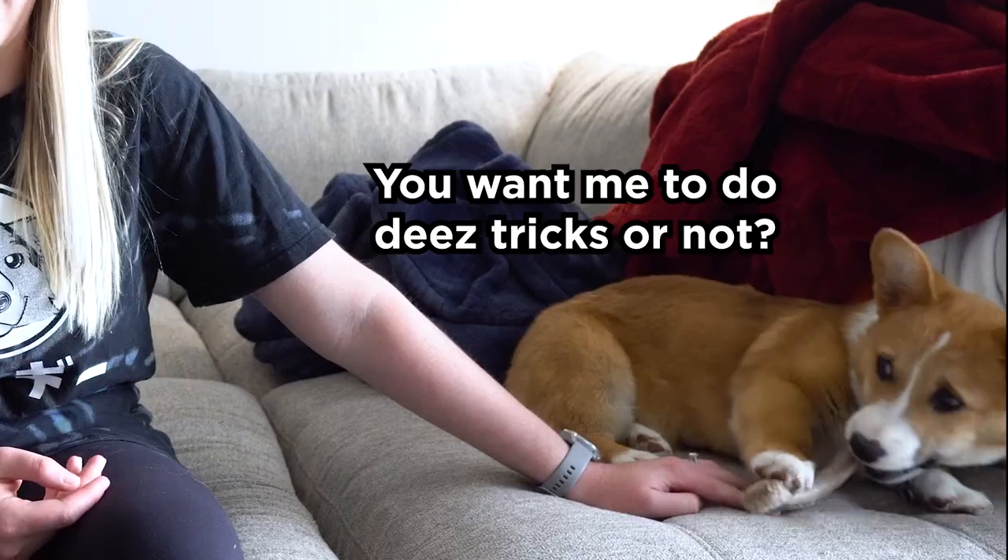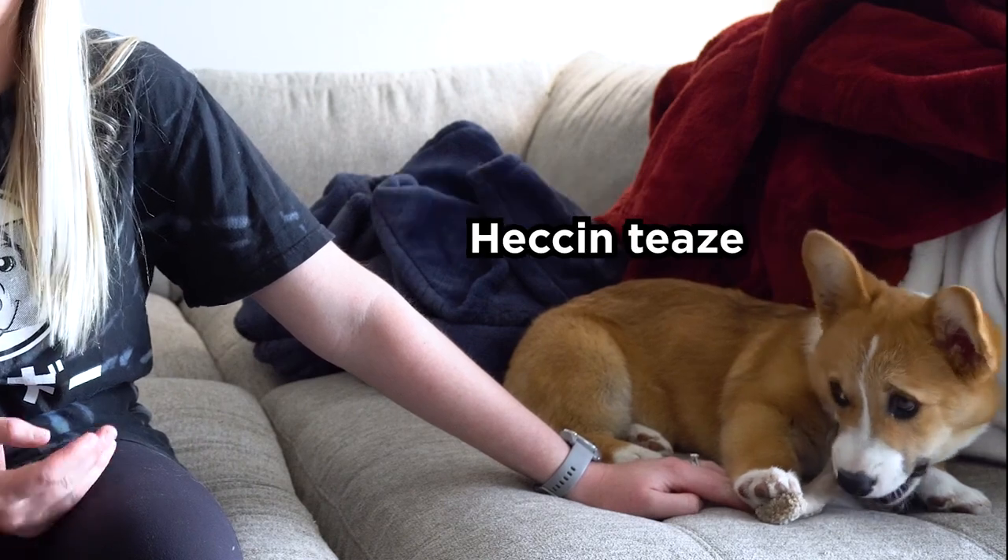The first and foremost trick that most any dog owner wants to teach their dog is sit. Not only is sit such an easy command to learn, sit is pretty much the basis for all the other tricks you're going to teach your dog — like down, stay, roll over, and paw. They've got to start at sit.